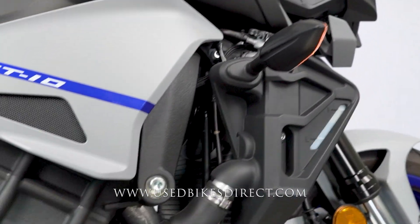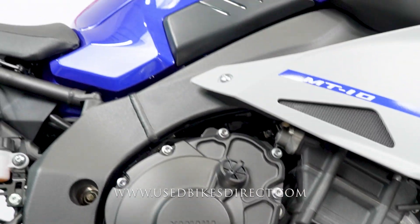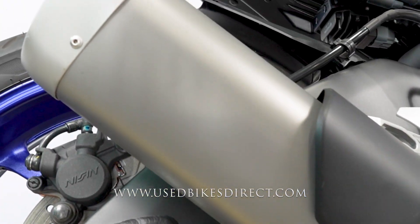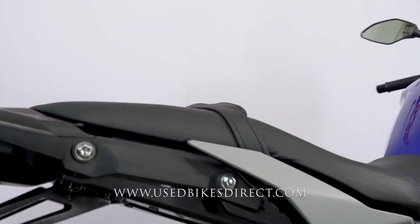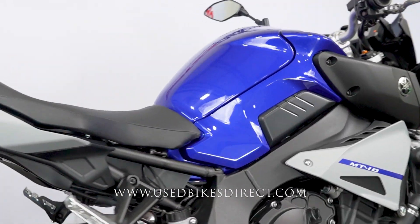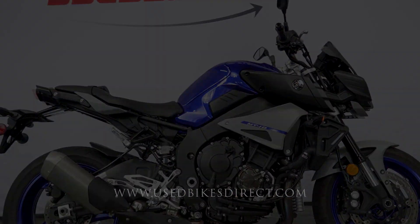It's definitely an amazing machine — awesome for riding around on weekends or commuting back and forth to work. Checking out the right side of the bike, it's an exact reflection of what we saw on the left, just an amazing machine all the way around. Remember to hop on the website to see all the detailed photos at usedbikesdirect.com, and give us a call with any questions at 866-576-2453.